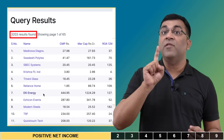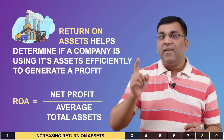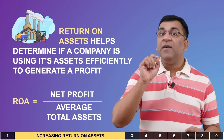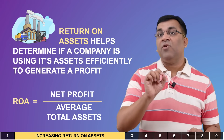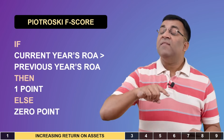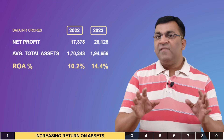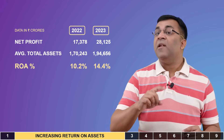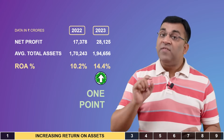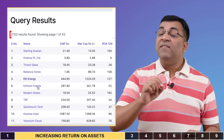The next variable is return on assets (ROA). A high ROA indicates efficient use of assets to generate profits, and what's even better is if this number increases over time. A point is awarded if the current year's ROA is higher than the previous year's, indicating improvement in asset utilization. Coal India deserves a point here, with ROA going up from 10.2 percent to 14.4 percent this year. On screener, over 2,000 entries comply with this increasing ROA criteria.